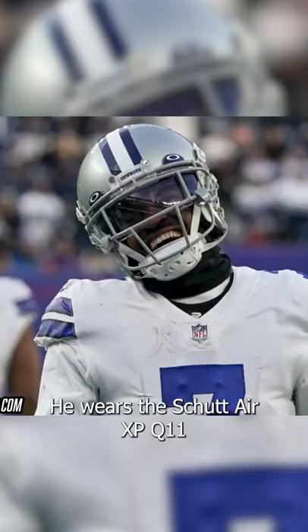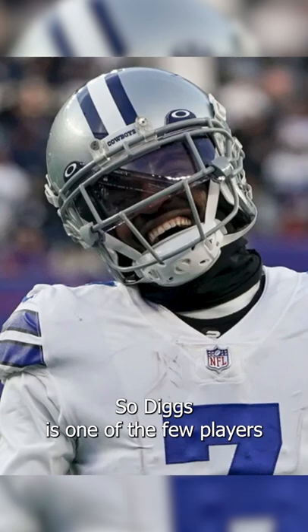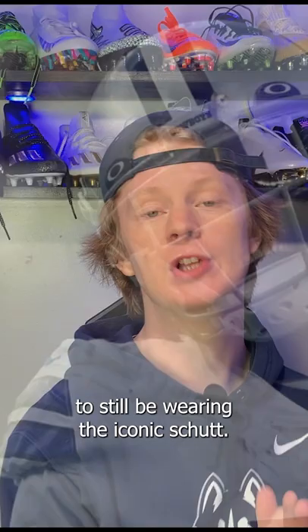Trayvon Diggs' helmet. He wears the Schutt Air XP Q11. I love this helmet. Diggs is one of the few players to still be wearing the iconic Schutt Air XP Q11.